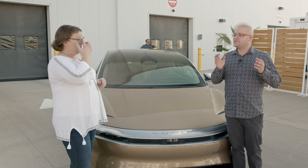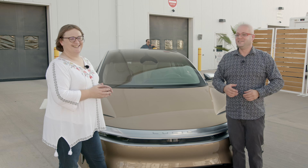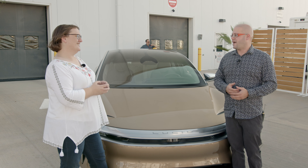One thing that Lucid has really hammered on throughout the entire day has been their work with plastics, which I find really interesting. They've talked a great deal about their injected plastics and their printed plastics and their molded plastics — and the plastics they've won awards for. It's really remarkable to hear such an emphasis on that.